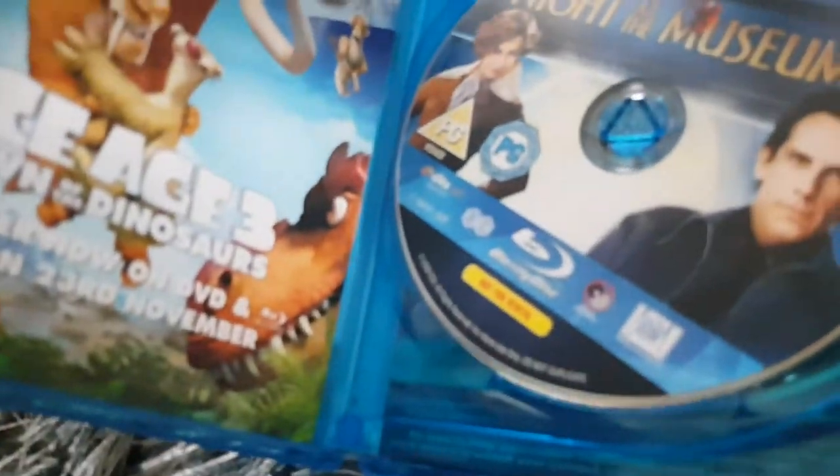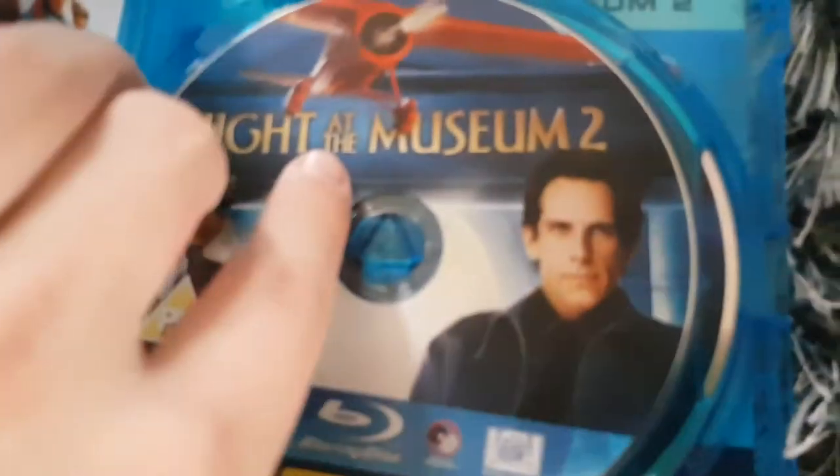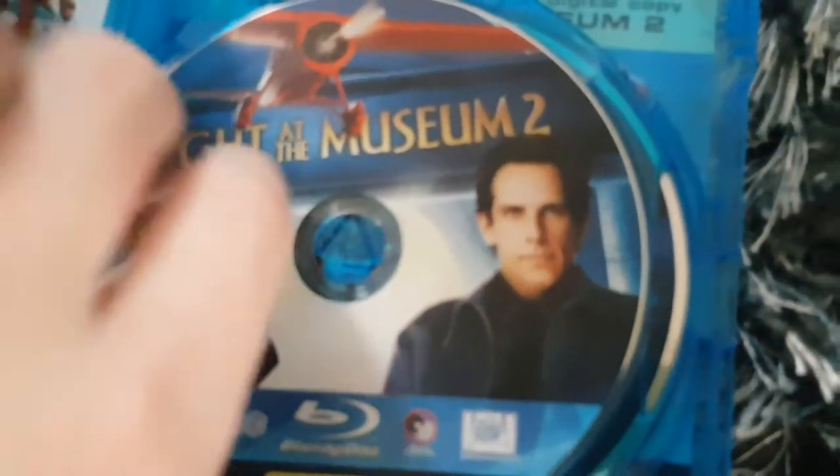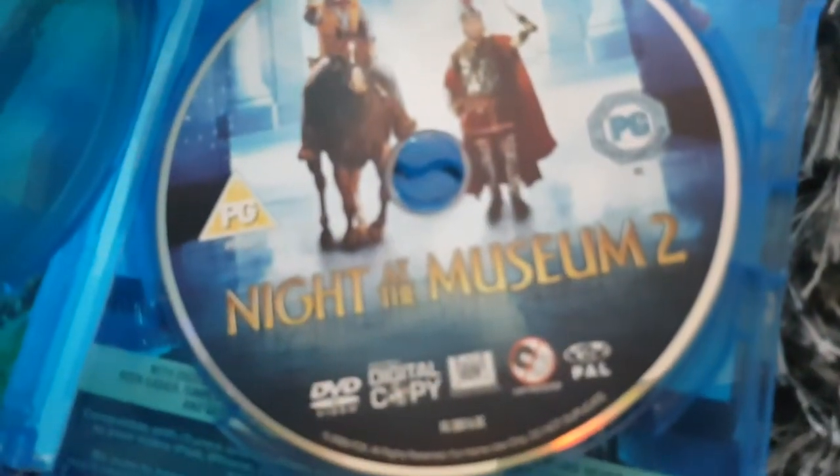Here's the actual case itself — same thing on the cover. Here's Disc 1 — the movie Blu-ray. And here's Disc 2 with the DVD and digital copy on it.